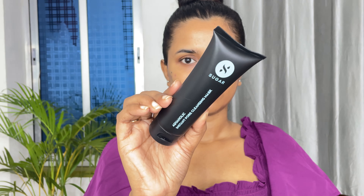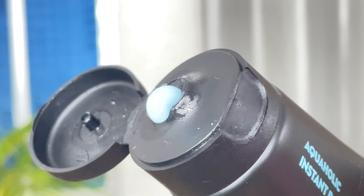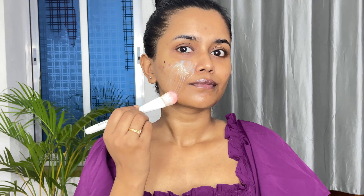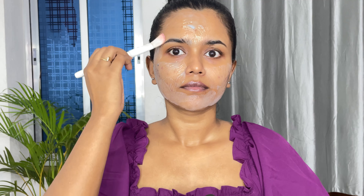The first is the Aquaholic Instant Pore Cleansing Mask. The packaging is, as usual, classy — always my favorite. The mask has a gel-like consistency. Apply the mask all over your face using a finger or any brush. It is a deep cleansing mask packed with charcoal powder and kaolin clay that draws out impurities and absorbs excess oils.